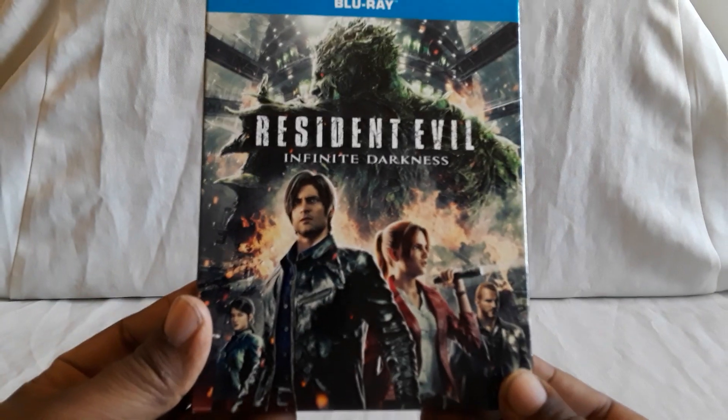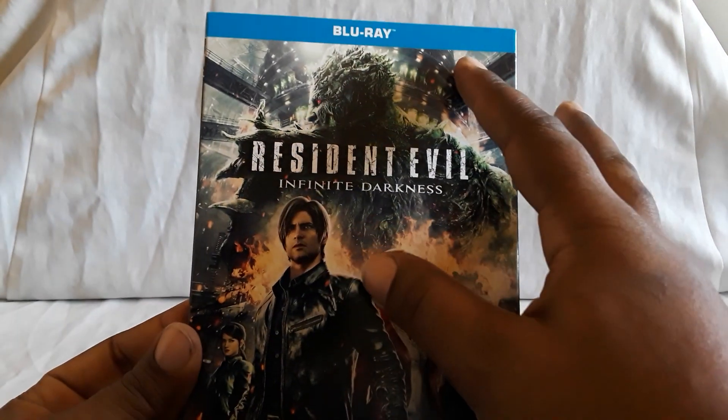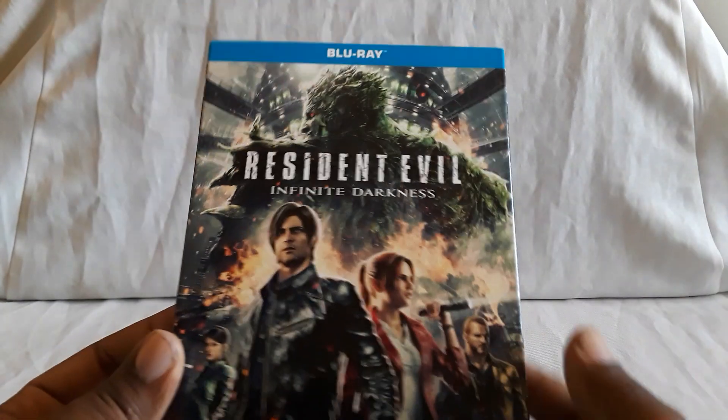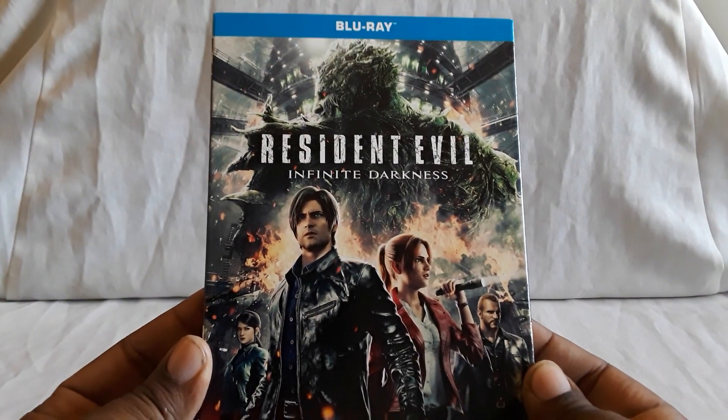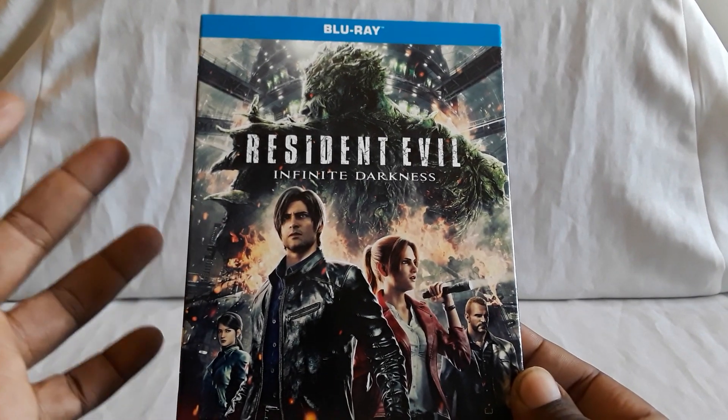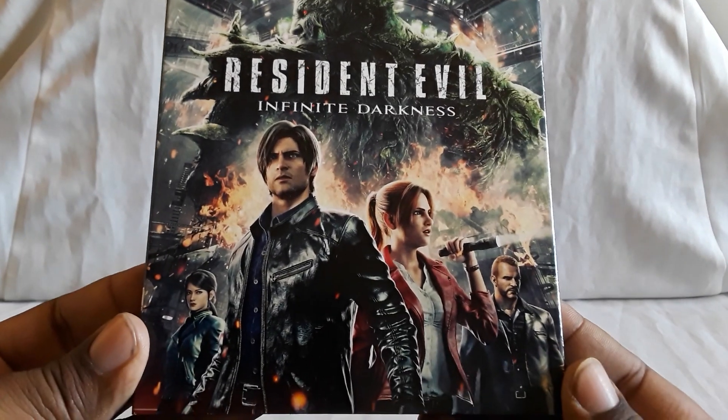Last up is the latest animated series. This has four episodes, it is on Netflix, and that is Infinite Darkness — all on Blu-ray. As far as I know there's no DVD version, and this is the only version I've seen in stores. I believe Walmart has it, Target, probably Best Buy. I saw it at Barnes & Noble.